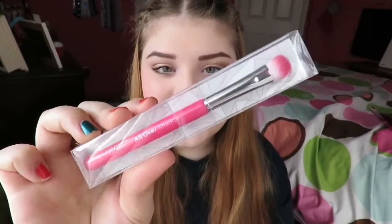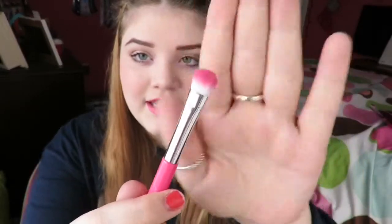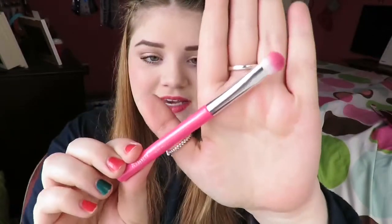One more thing — the Elizabeth Mott all-over shadow brush. 'Don't miss a spot with this ridiculously soft shadow brush — densely packed bristles gently place the right amount of color for perfect and even application. Your lids will thank you later.' Oh my gosh, it's pink! I am in love. Look how adorable that is. I'm gonna open this up. It's soft — it's not that dense, but I like it. It's really cute — I love that it's pink.